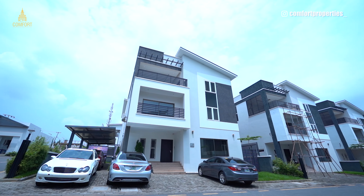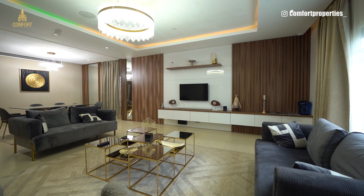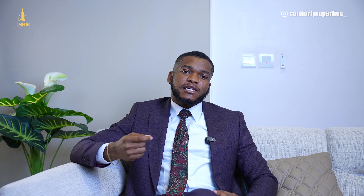The features are definitely something to write home about, and I really love the night view of this particular estate — it cannot be downplayed. They also have other sites in Katampe, Mabushi, and Wuse, and they have one of the best features right here in the city of Abuja. What do you think about Caus Growth Estates?